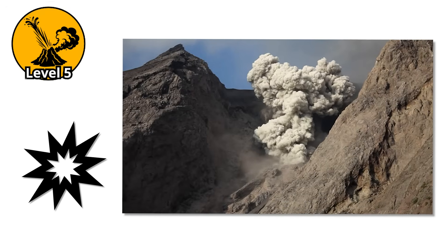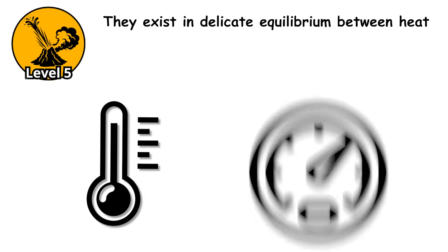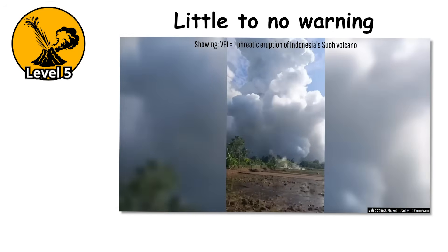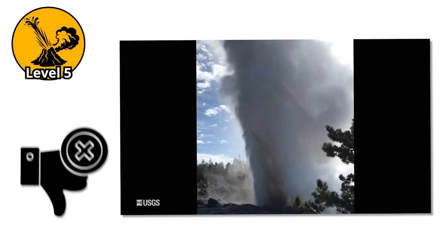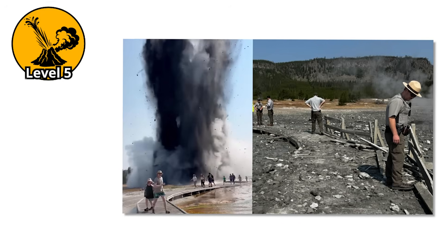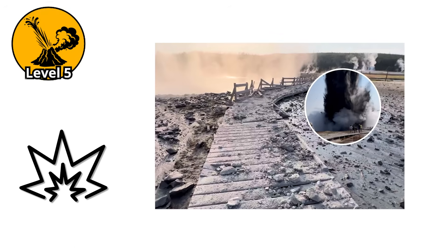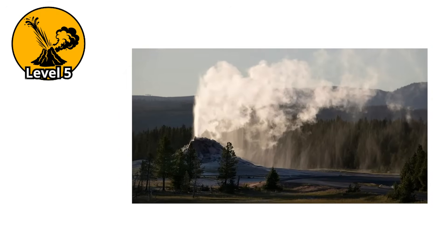These explosions happen because geothermal systems are inherently unstable — they exist in delicate equilibrium between heat, pressure, and structural integrity. We can't predict them. Unlike volcanic eruptions, hydrothermal explosions can happen with little to no warning. The violence is difficult to overstate: these are not gentle releases, but catastrophic failures where the entire containment system disintegrates in seconds. The explosions hurl multi-ton boulders hundreds of feet through the air, excavate craters in solid rock, and spread debris fields for miles. What makes them particularly dangerous is their sudden onset, with systems appearing stable until they explode without warning.